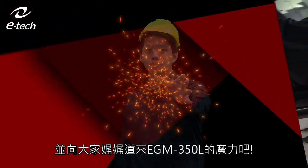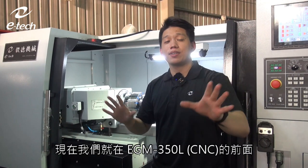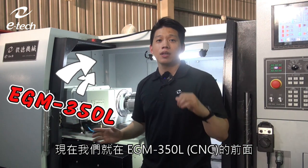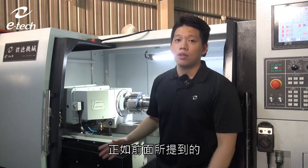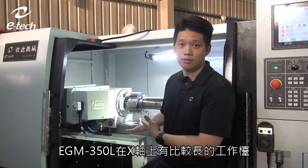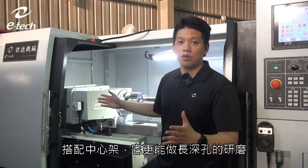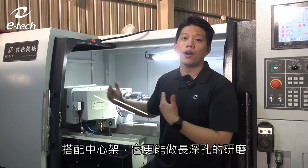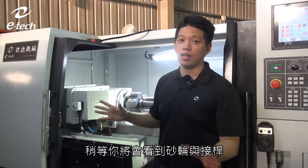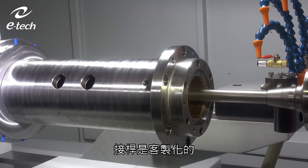Now we are on-site at E-Tech, standing in front of an EGM 350L. As mentioned, the 350L has a longer slide on the X-axis table than the 350, making it more suited to long-part grinding. You're going to see the grinding wheels and arbor — the arbor is customized and much longer than standard ones.